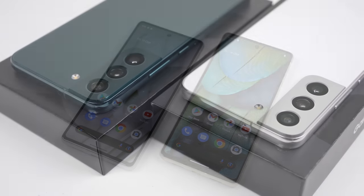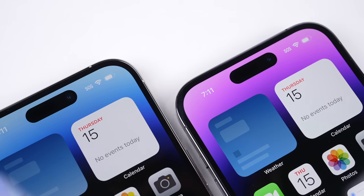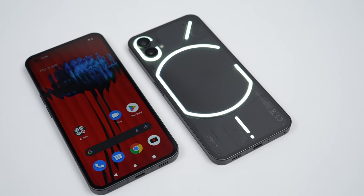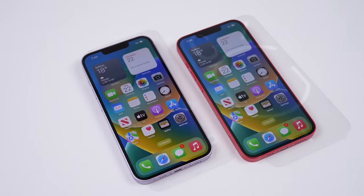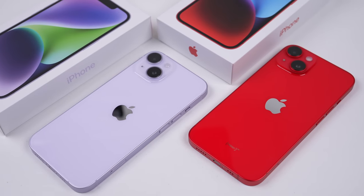Phones this year were honestly quite boring, with only minor differences from previous models. It appeared to be a refinement year for most, or maybe phone companies are just running out of ideas. That being said, there were some internal design changes that affected the repairability of some of these phones, most notably the iPhone 14.